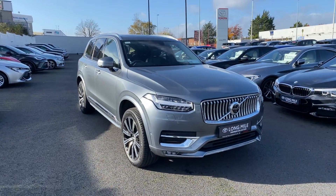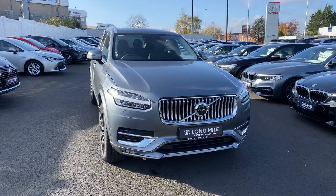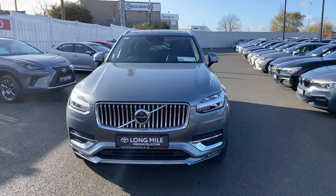Welcome to Toyota Long Mile. Just into stock is this 2019 Volvo XC90 2.0-litre diesel Inscription model.